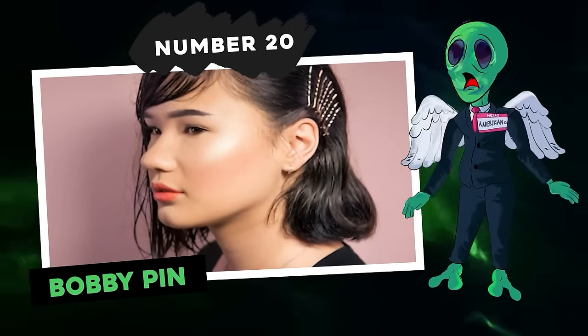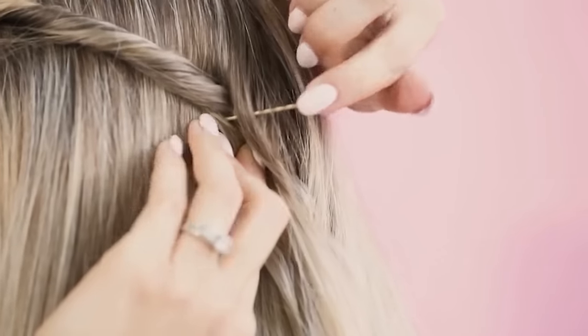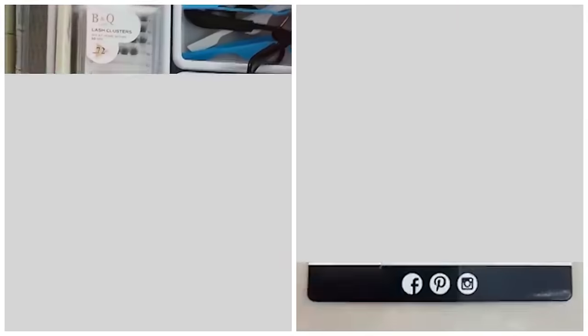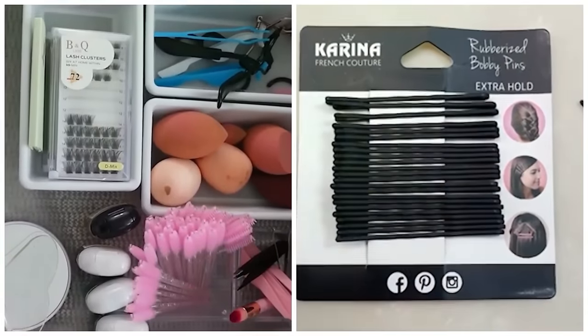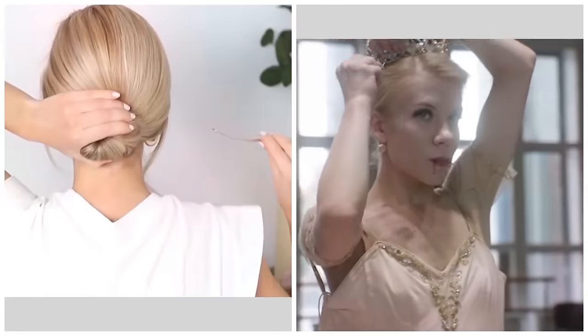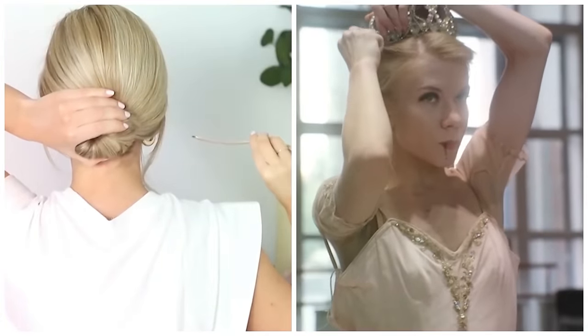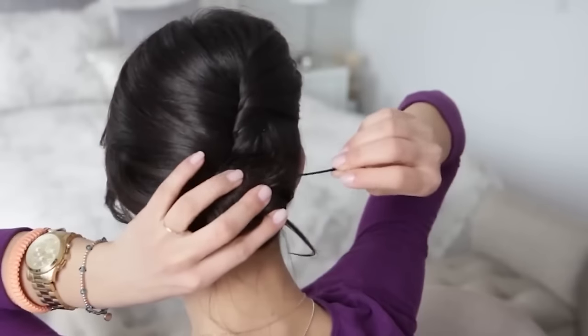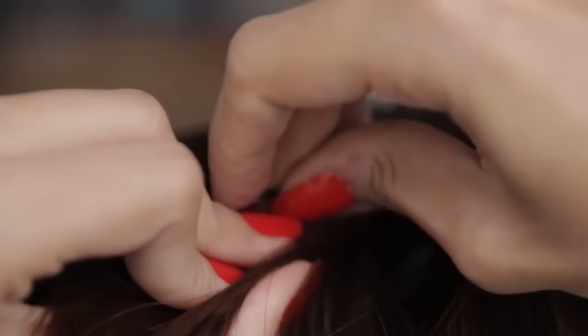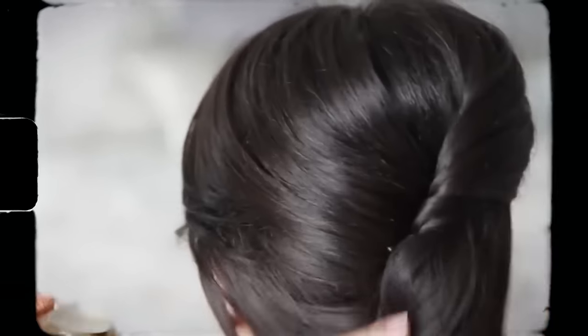Number 20: bobby pin. Bobby pins are undeniably one of the go-to beauty tools for taming your hair. What sets a bobby pin apart from other hair pins is its design. Their ends have ridges and are closed, allowing them to hold hair securely against the head. To get a stronger grip, aim the ridged side toward your scalp. This orientation also ensures the hair flows in the intended direction.